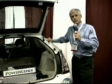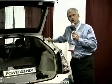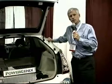Hi, my name is Dan Squiller. I'm the CEO of PowerGenics, and PowerGenics has developed a new battery chemistry called nickel-zinc.